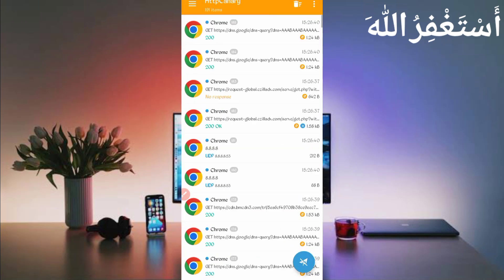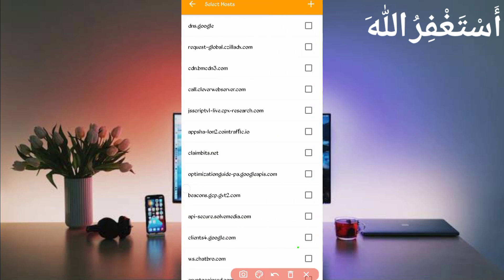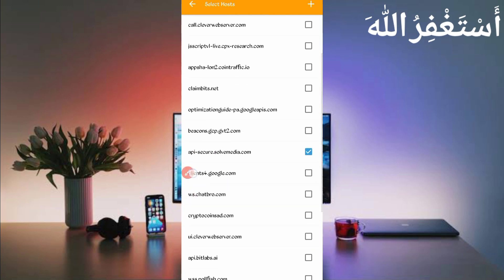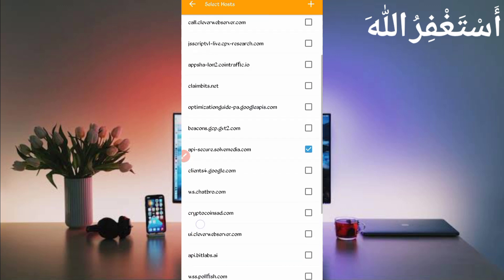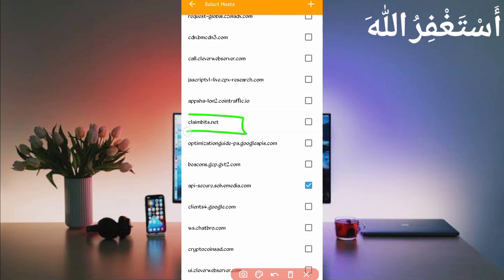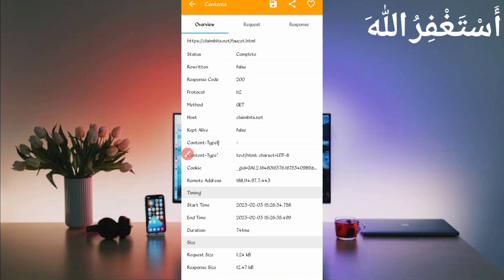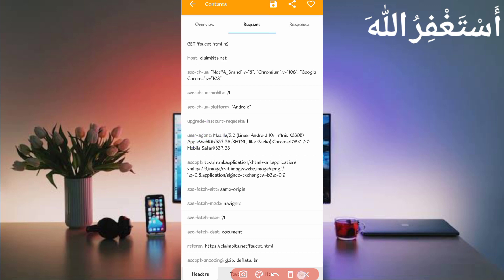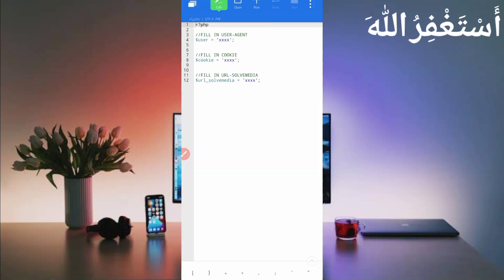Open HTTP Canary, stop it, click on the three dots, then click on Filter by server host. Find 'api.solvemedia' and check it. Then scroll down to find 'claimbitcoin' — check it too. Go back, and here you can see 'claimbitcoin/faucet.html' — open that file. Slide right and you will see the User Agent. Long press on User Agent to copy it, then go back to the script file and paste it in the user agent field.